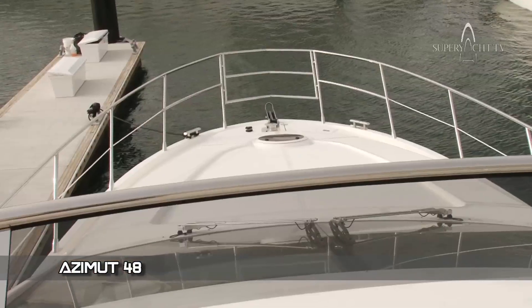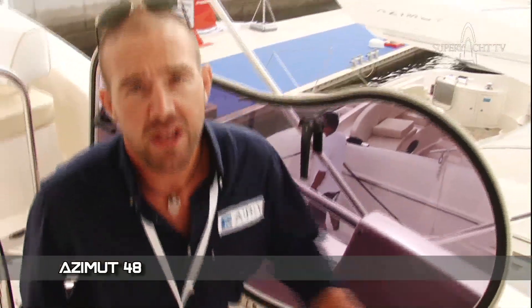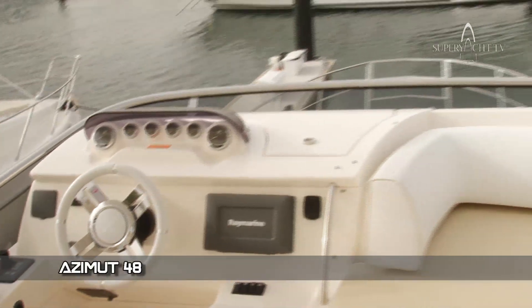Let me show you some of the features on the outside on the flybridge. Up here you can see the flybridge — this is where you can sit out and sunbathe as the boat is cruising along, go and talk to your friends. We also have another bridge up here so you can operate the boat from up here as well as downstairs. In fact it's better to operate it up here when you're going in and out of marinas because you have better visibility all around.